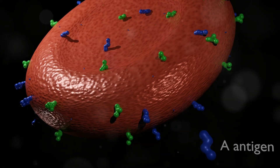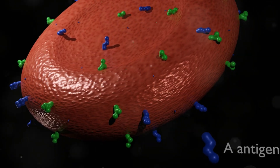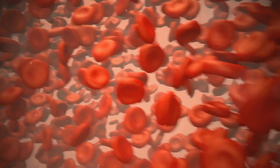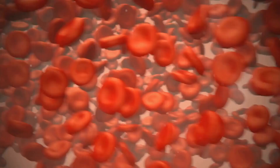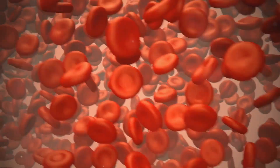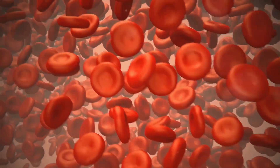But did you know your blood type is like a fingerprint? It's unique to you. Just like no two fingerprints are the same, no two blood types are exactly alike. It's determined by tiny markers on the surface of your red blood cells called antigens. These antigens are like little flags that identify your blood type.